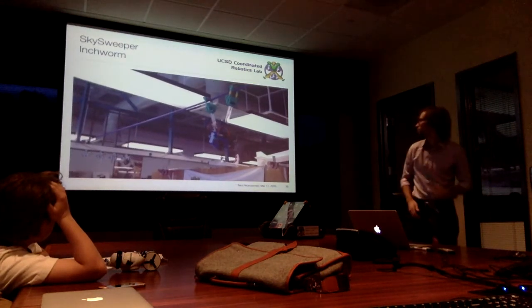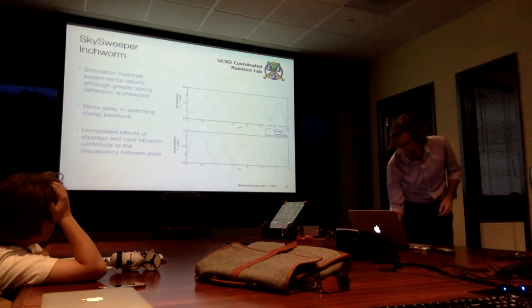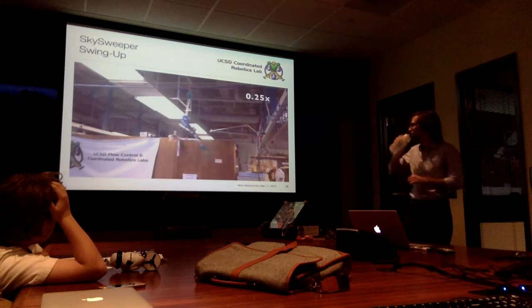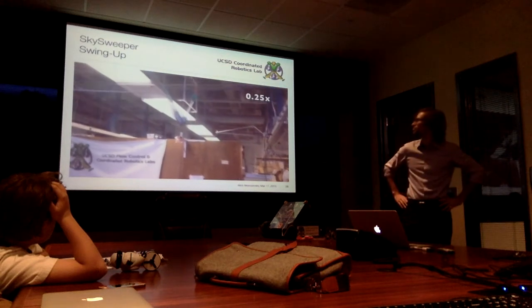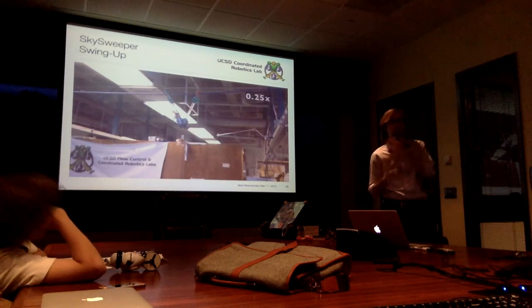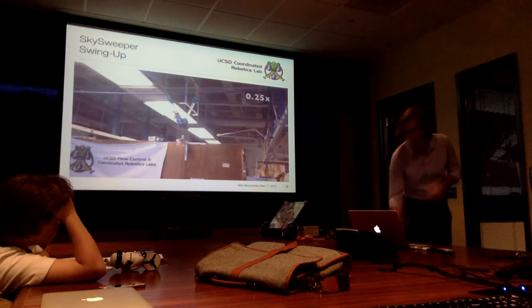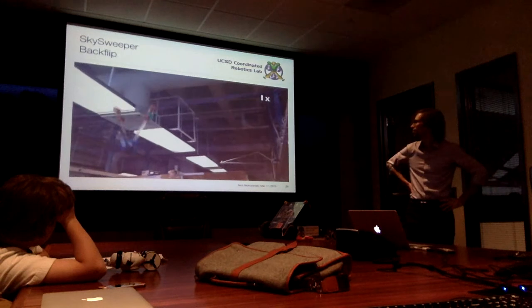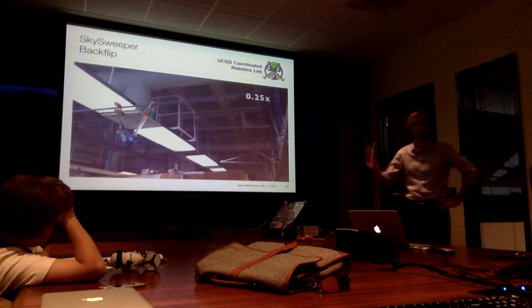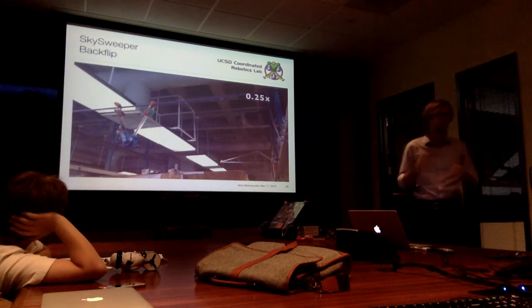Here's a video of the inchworm maneuver. Here's the swing-up maneuver in real time — and in slow motion. It only closes the clamp when it detects that a cable breaks the light beam between the IR emitter and photodiode, so it continues rocking back and forth until it grabs. Here's the backflip maneuver. There's a delay between when it detects the cable and when it actually closes — that's an artifact of using off-the-shelf hobby servos with a black-box controller you can't modify. Be careful: easy-to-use off-the-shelf components mean you'll pay for it one way or another.